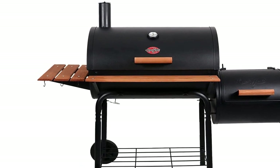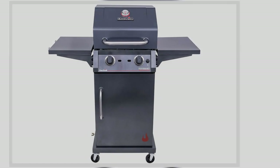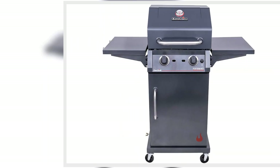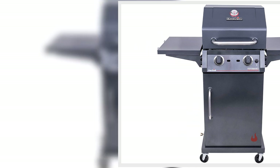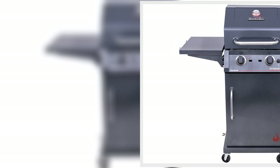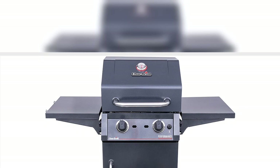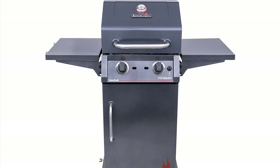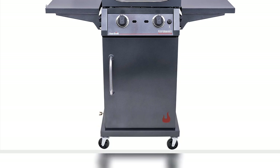8. Worx Revolution 12-Inch Cordless String Trimmer and Turbine Leaf Blower Power Share Combo Kit, $140, original price $241. Much like the electric mower set, this kit has all your lawn needs plus a leaf blower. The blower is less than 6 pounds, so just about anyone can carry it around the yard with one hand. Buy now!